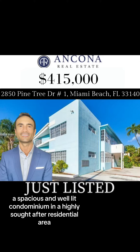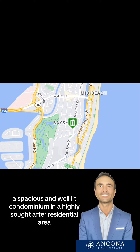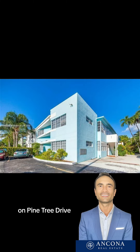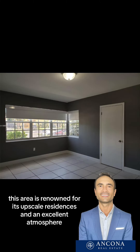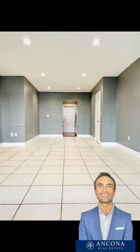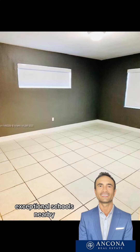A spacious and well-lit condominium in a highly sought-after residential area on Pine Tree Drive. This area is renowned for its upscale residences and an excellent atmosphere, with exceptional schools nearby, making it ideal for families.